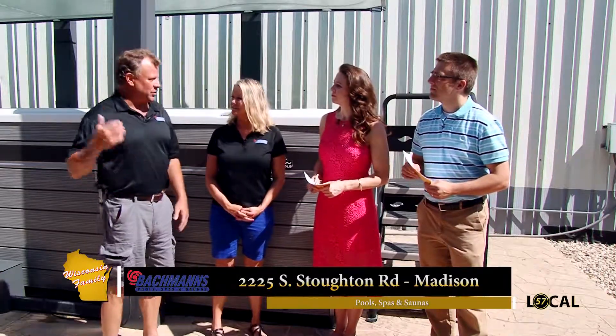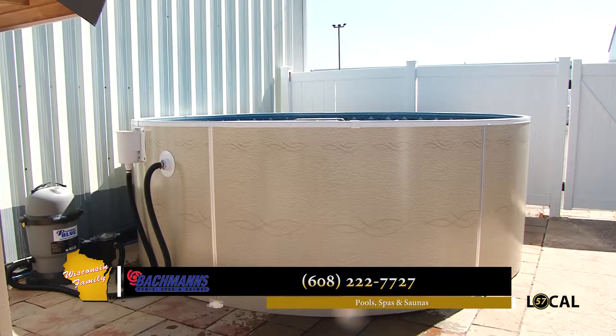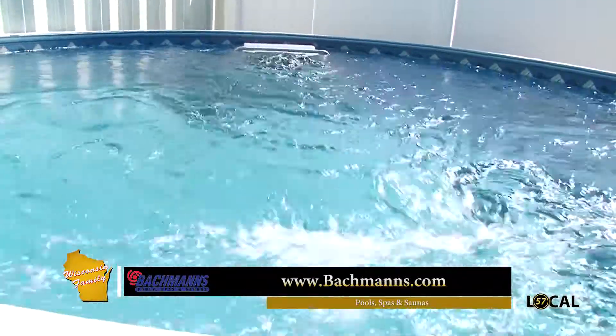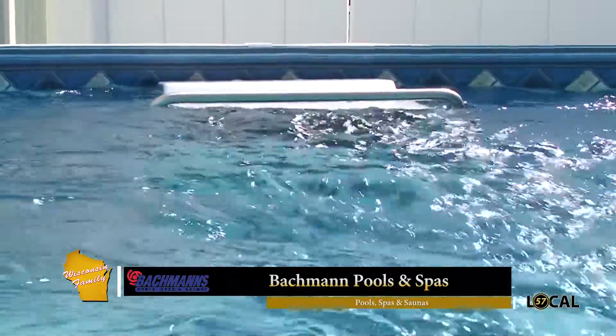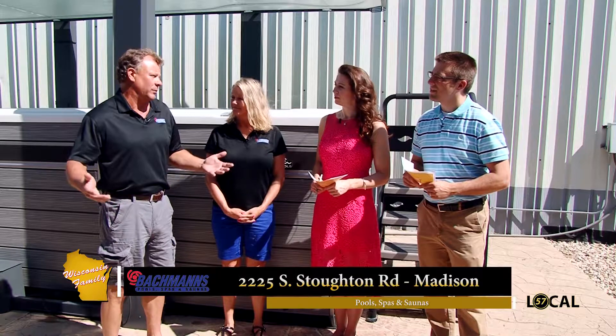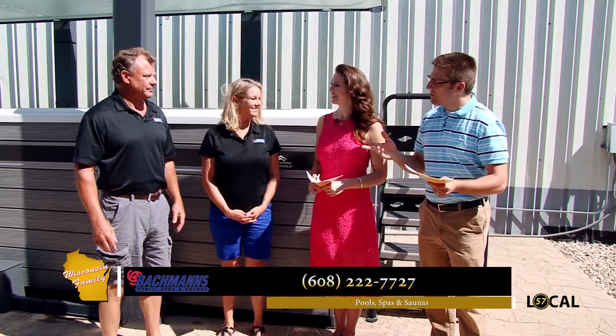One additional note: the swim machine can be retrofitted into existing swimming pools. Bachmann's has another pool on display that has one installed in an above-ground pool, making it an affordable option. Viewers can see b-roll of how the swim machine works in a standard above-ground pool.